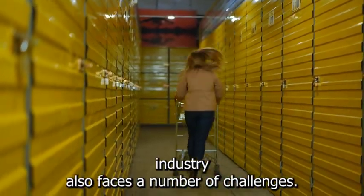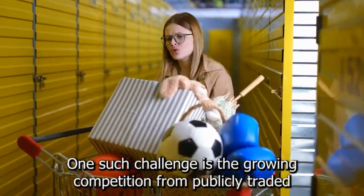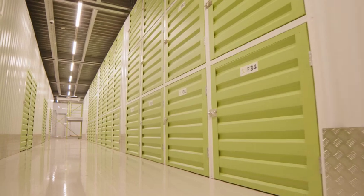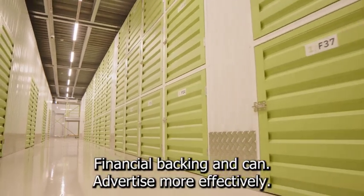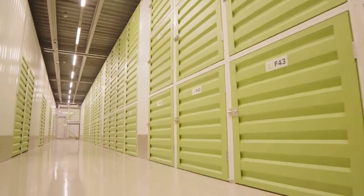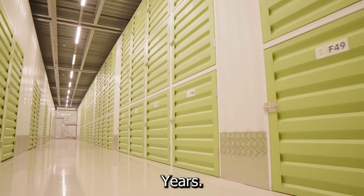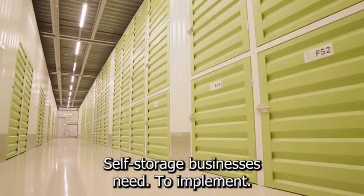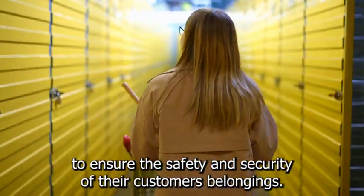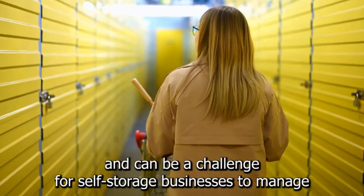However, the self-storage industry also faces a number of challenges. One is growing competition from publicly traded real estate investment trusts, or REITs, that are buying up warehouses and opening their own self-storage businesses. These REITs have strong financial backing, can advertise more effectively, and often charge lower rental rates, making it difficult for smaller businesses to compete. Another challenge is security, which requires additional investment in cameras and access control systems.